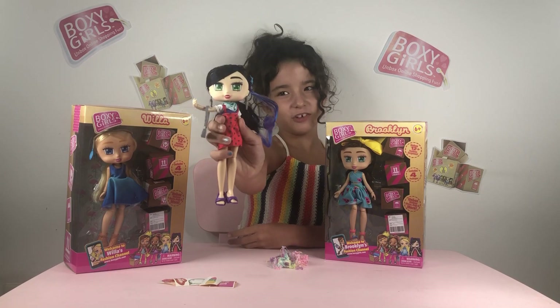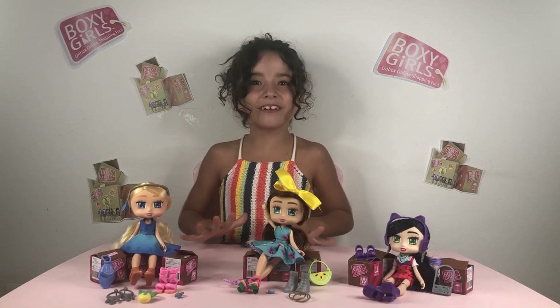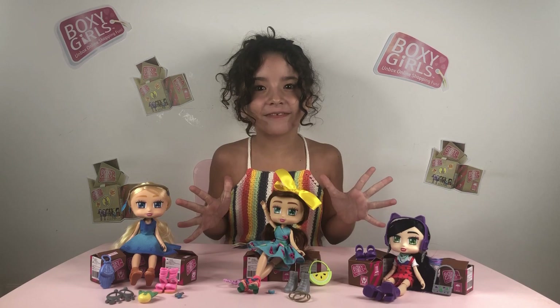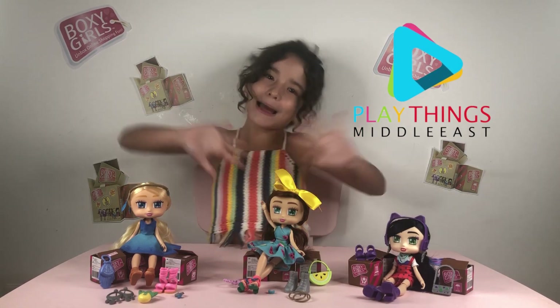This is the old Riley, and this is the beautiful Riley. This is the amazing world of Boxy Girls — you can find them in all toy shops of the UAE. I hope you liked this video — make sure to follow us on Instagram and YouTube. Bye bye!